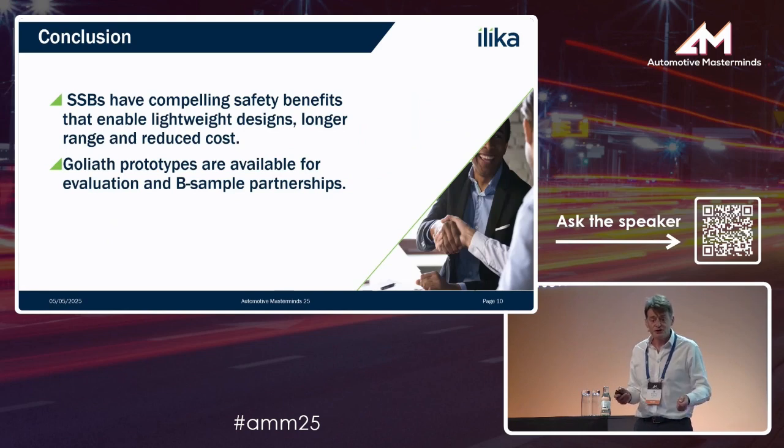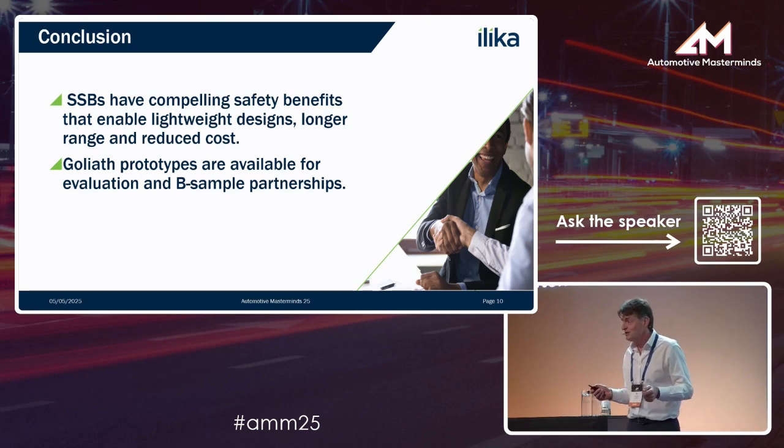In conclusion, solid-state batteries have compelling safety benefits alongside high energy density and power density benefits that can make a real difference to EV consumers. If anyone in the audience is part of this story or this supply chain and is interested, please come and track me down later — I'd be delighted to have a conversation.